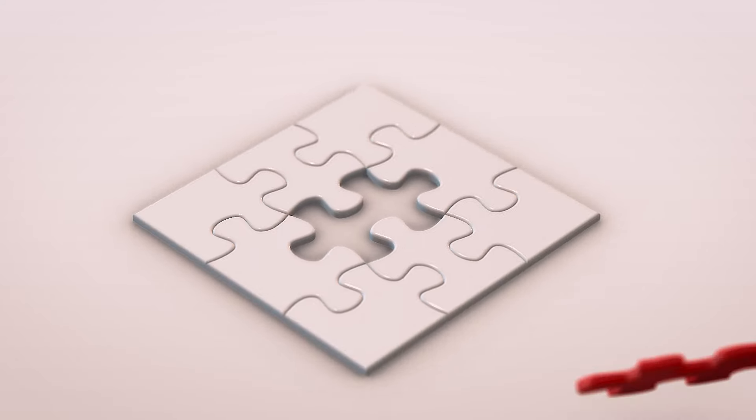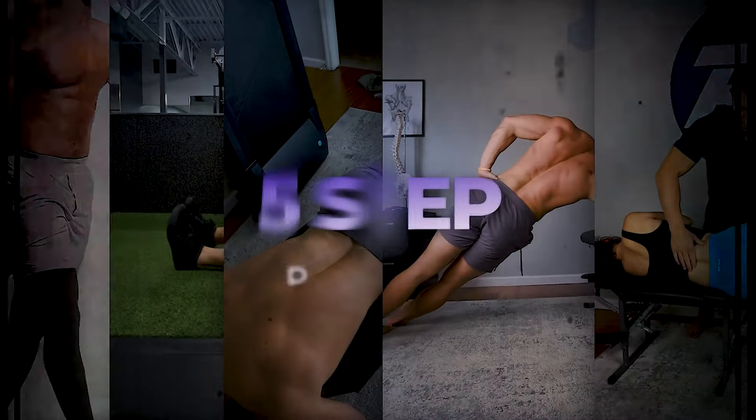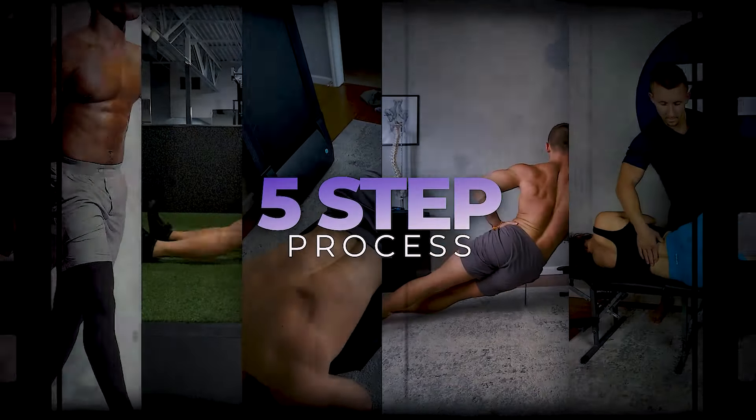The big piece of the puzzle is that stretching it over and over and expecting a different result is likely not going to get you anywhere. So I'm going to give you my five-step process to try to eliminate any tightness around this muscle so that you can get back to living the life that you deserve, doing the things that you love, and doing all of it without pain.